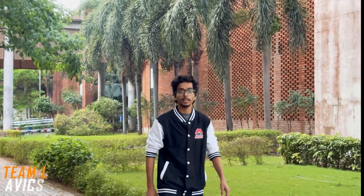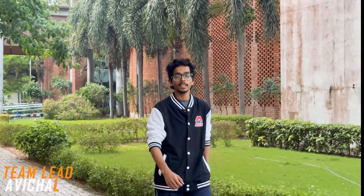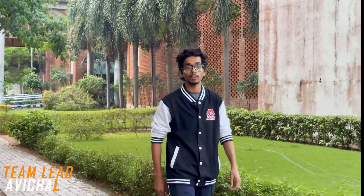Namaste. We are Team Shunya of IIITDM Kanchipuram, India, and we are proud to present Lakshya, the 5th rover of our journey.